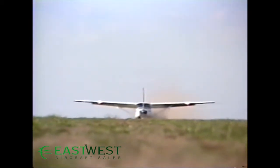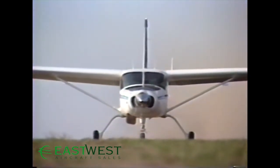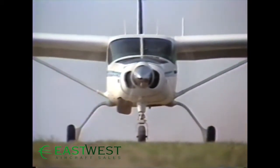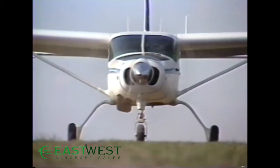The Cessna Caravan 1 is an all-new product from the world leader in utility aircraft. Nothing like this aircraft has ever been built. The Caravan 1 has an extraordinary capacity for work. We built it big, and we built it versatile. It grows out of Cessna's heritage and expertise in utility aircraft.